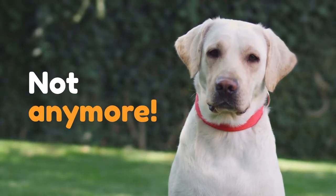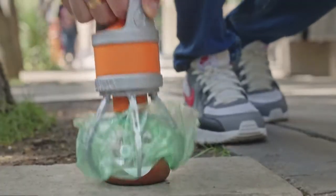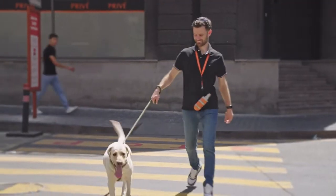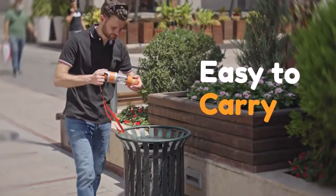Not anymore! Meet Pupsel, your extra hand to handle your dog's poop. Simply pick up the poop, carry it smell and leak free, and toss it away later. It's that easy.